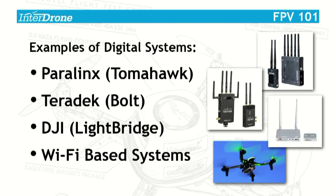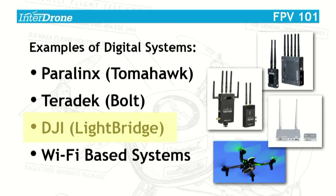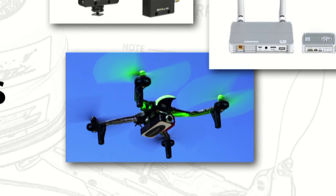Here are some quick examples of digital systems in use today. The first two, Paralynx and Karadek, are made by big mainline video equipment manufacturers and have been in use on the ground long before anyone ever thought to put them on an aircraft for transmitting back high definition video in real time. Below them is the Light Bridge, developed by DJI, the well-known drone manufacturer. In addition to those three, there are a number of Wi-Fi based systems — the aircraft shown is the Ominous FPV, a little $200 toy.